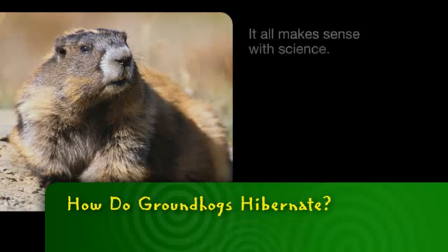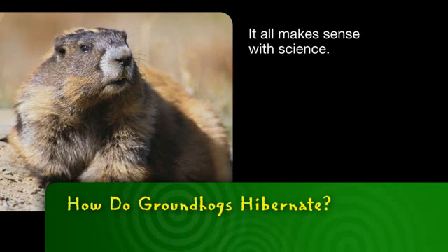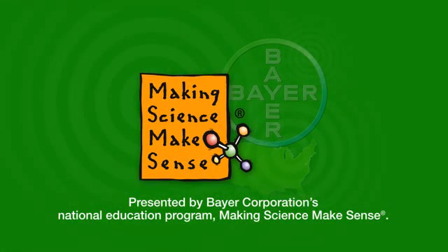So let's call it a day. It all makes sense with science. This has been presented by Bayer Corporation's National Education Program, Making Science Make Sense.